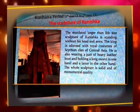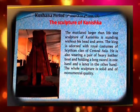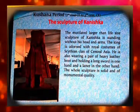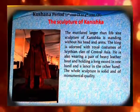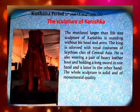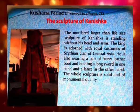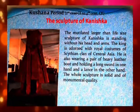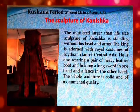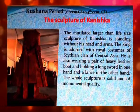Now let's know about the Kushana period, first century to fourth century Christian era. The mutilated, larger-than-life-size sculpture of Kanishka is standing without his head and arms. The king is adorned with royal costumes of the Scythian clan of Central Asia. He is also wearing a pair of heavy leather boots, holding a long sword in one hand and a lance in the other. The whole sculpture is solid and of monumental quality.